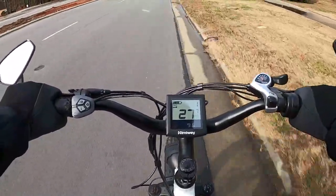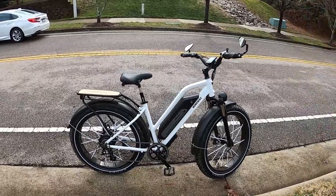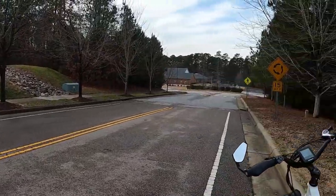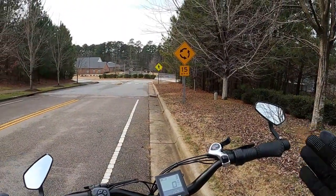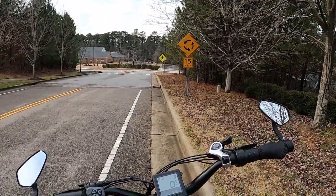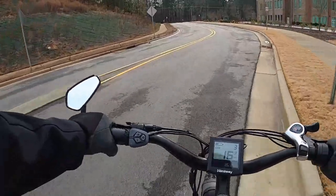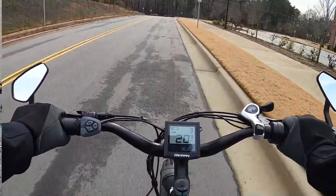We just lost the first bar of battery at 9.5 miles — still feeling pretty strong, still hitting 27 to 28 miles an hour on flat ground. We stopped just before 16 miles; we really started eating through battery once we got past 10. At 15.9 miles we're down to two bars — eaten through three bars. I can feel the power slowing down a little bit, but you can still get up over 20 miles an hour easily.